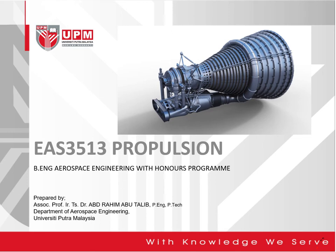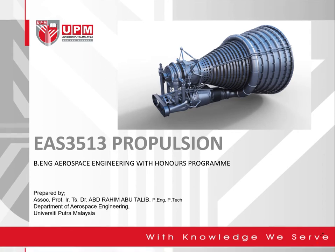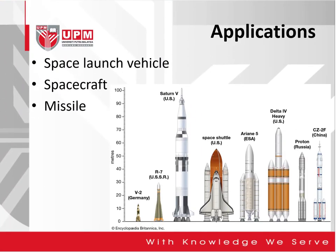Hi, we will continue on the topic of rocket propulsion. In this particular video, I will discuss the applications of rocket propulsion, typically on space launch vehicles, spacecraft, as well as missiles.